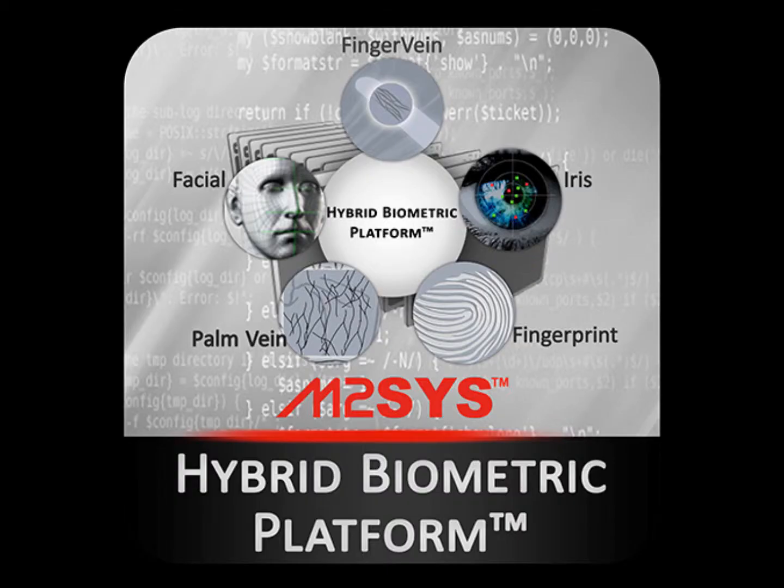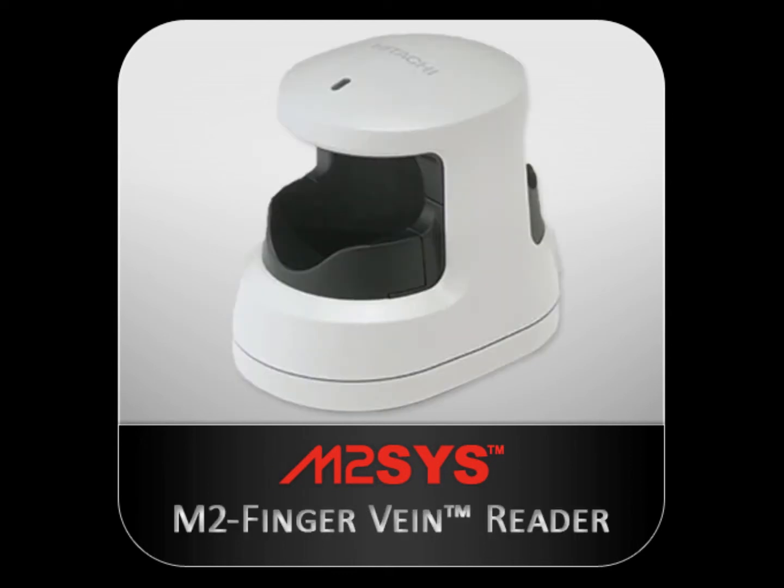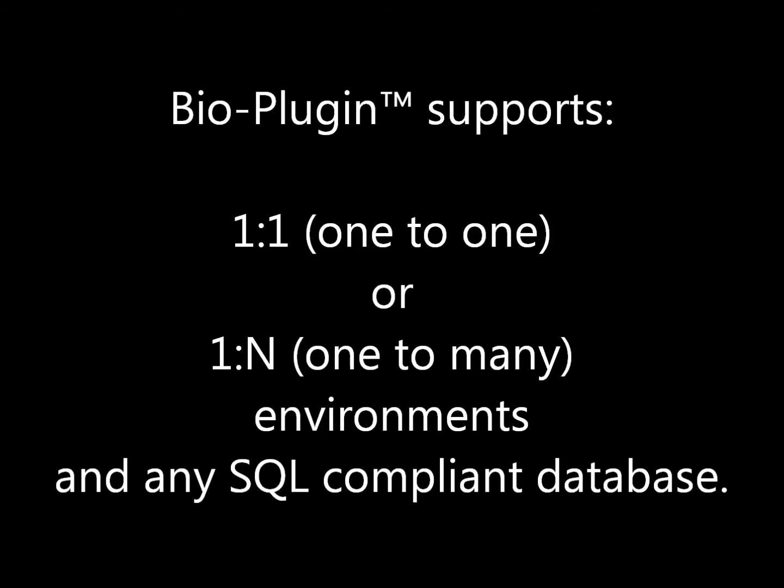BioPlugin allows you to integrate Hybrid Biometric Platform, a multi-biometric matching system that supports several biometric modalities and numerous scanners, including single fingerprint and double fingerprint hardware, plus palm vein, finger vein, and iris biometric readers, so that you are never locked into a single device or biometric modality. BioPlugin integration also includes the ability to construct either one-to-one biometric verification or one-to-many identification environments and supports any SQL-compliant database.